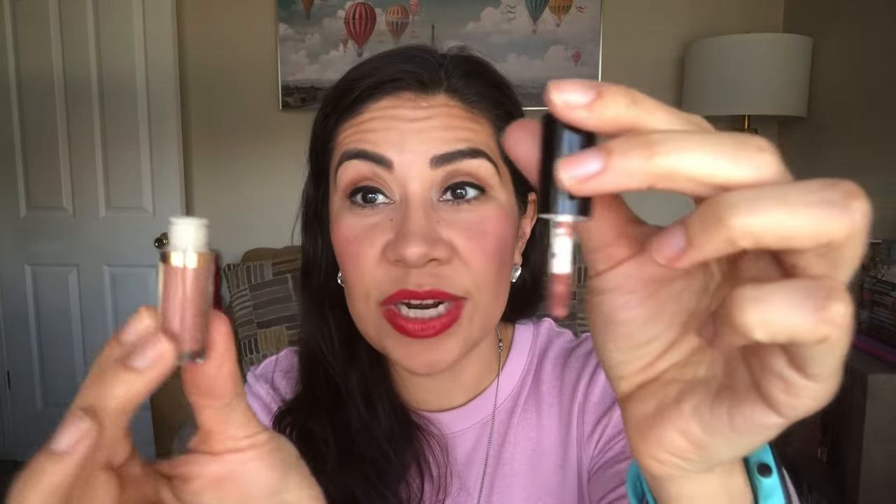Moving on to lipsticks: aside from the Too Faced liquid lipstick, I have one more liquid lipstick — a mini from Tarte, the Tarteist Lip Paint in a color labeled MSG1 Bestie. It's a very nude, matte, super brown color. I'm glad it's a little one because I'm not a big fan of this color; I'll probably save it for fall. There's only about 1 ml in here, and the wand is tiny so it'll be hard to scrape the container.